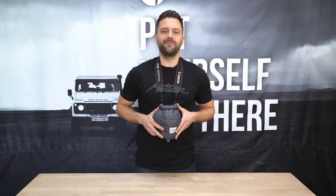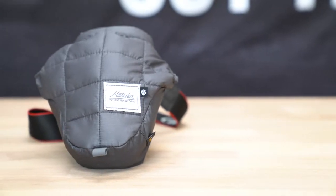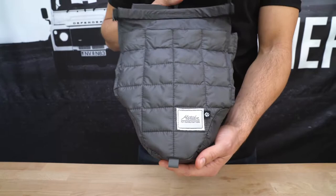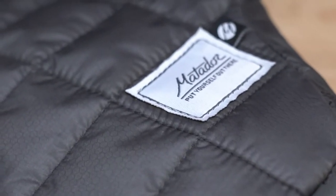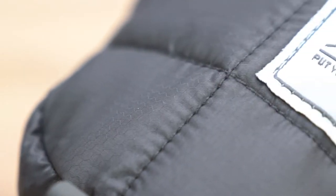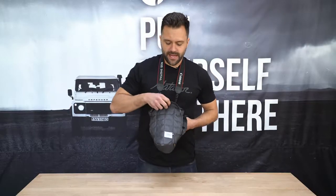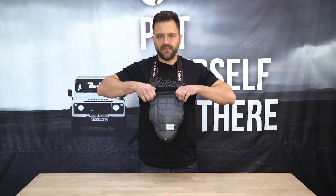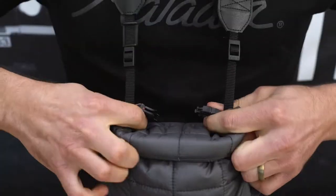Hey there. I'm here to show you the Matador camera base layer. Keep your camera safe from the elements like rain, dust, bumps, and scratches, while keeping it easily accessible with the camera base layer. Made with Cordura fabric and a synthetic down-filling called Serona, the padded technical shell is lightweight but soft enough to protect your camera and tough enough to last. To use the base layer, slide it over your camera with the logo facing out.